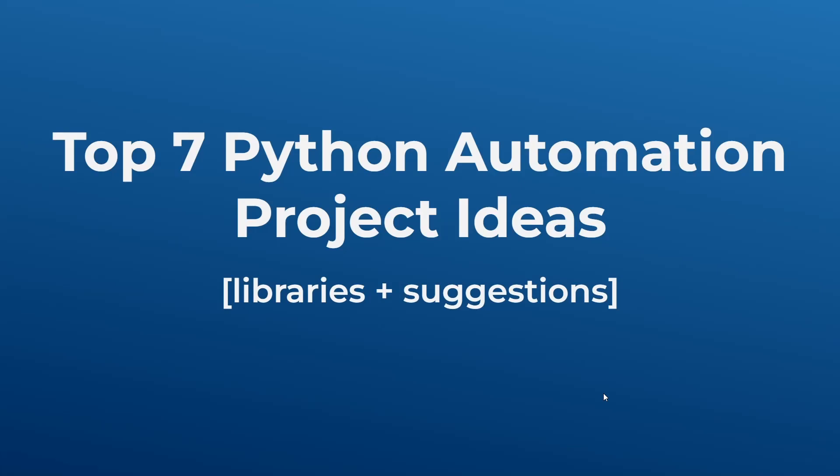Hello everyone, welcome back to my channel. In this video I'm going to show you seven Python automation project ideas. These are ideas for projects in which you create an automation for a certain task. If you have a task that you do repetitively all the time, you could automate it and get Python to do it for you, therefore saving you time while also developing your Python skills.